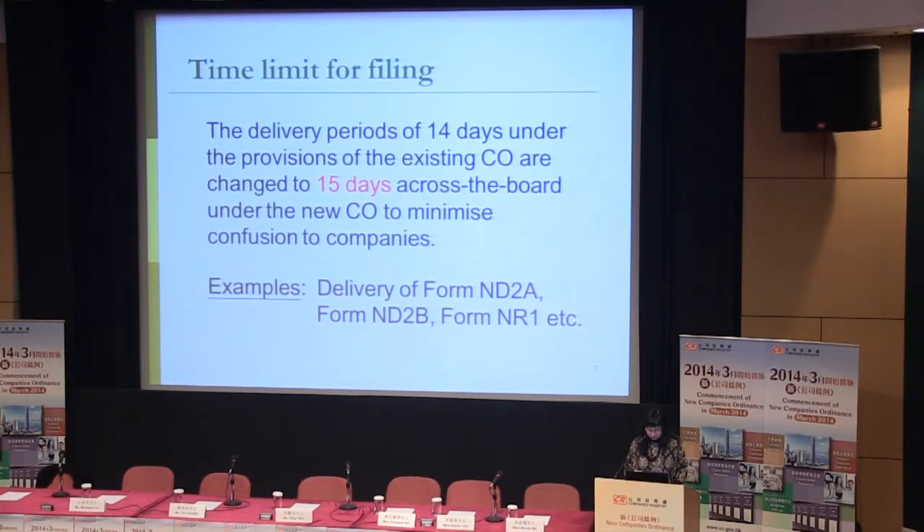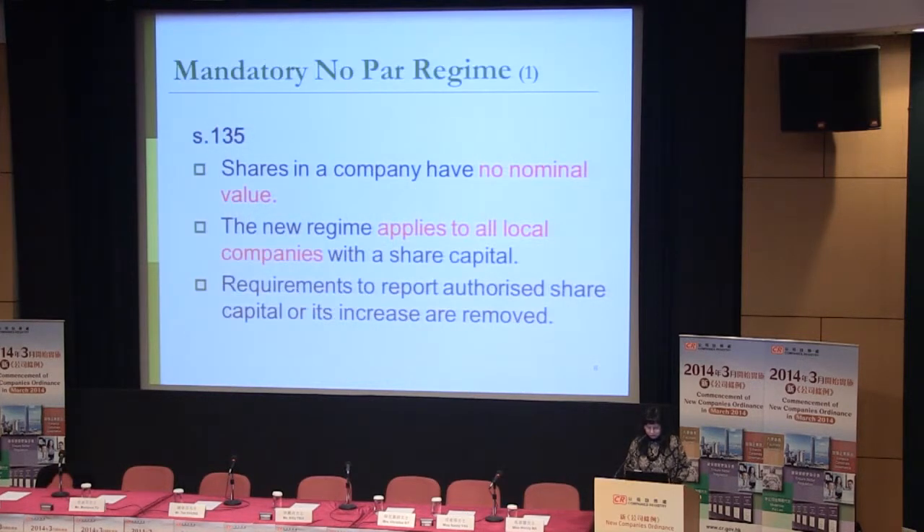The fourth amendment is about the time limit for filing. Under the current regime, the delivery period is 14 days. It will be changed to 15 days in the new regime, so as to minimize confusion and streamline the whole procedure. For example, this applies to forms ND2A for appointment or dismissal of directors and company secretaries, ND2B for notification of changes in particulars of directors and company secretary, and NR1 for changes in the registered office address.